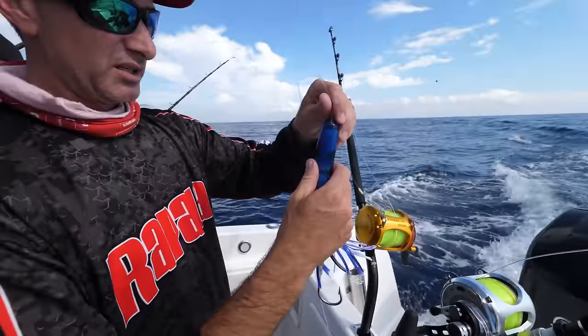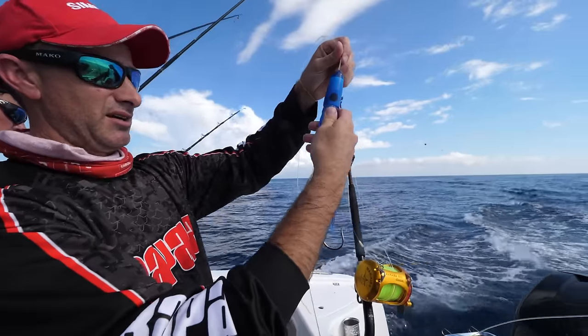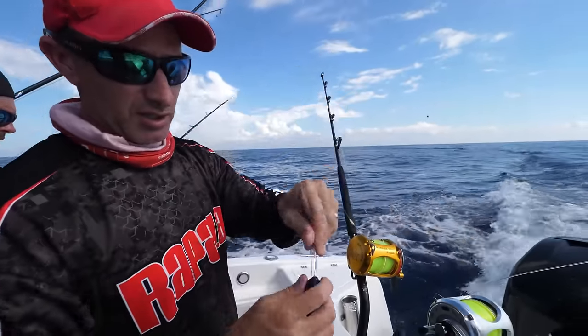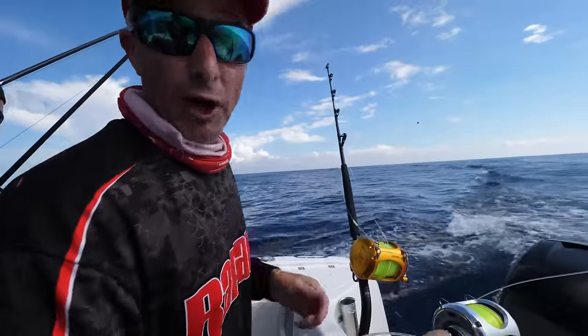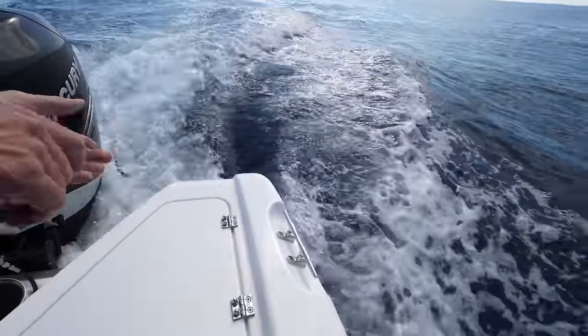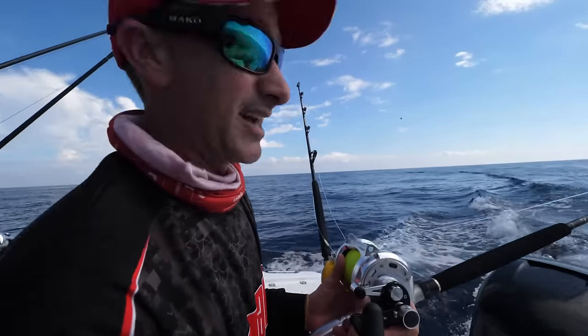Always before you put your lure in the water, give it a check. Position that hook where you want it to sit, make sure nothing's tangled, no chafing, everything's right. Don't throw it in — just lean over and place it in the water.